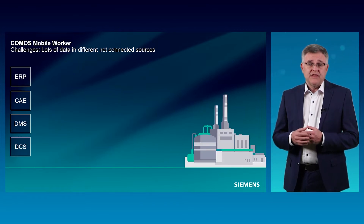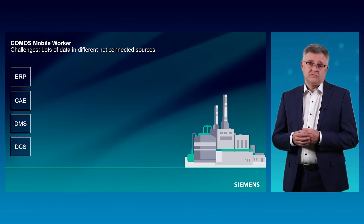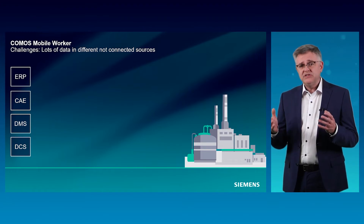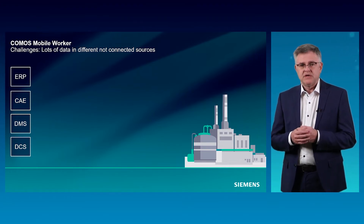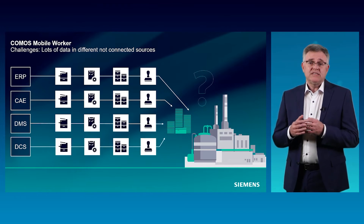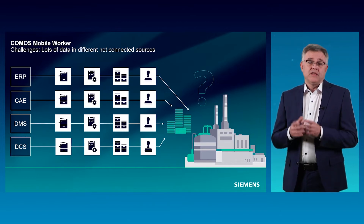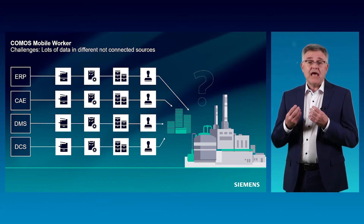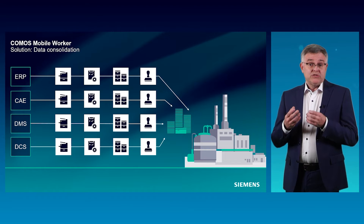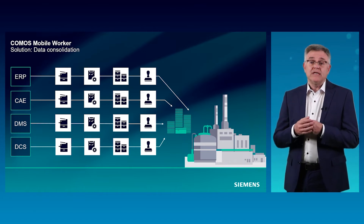Our first challenge is that the customer has lots of digitalized data in different, not-connected data sources — for example, from document management systems, CAE systems, DCS systems, ERP systems, and many others. This data is highly needed in the field, but in most cases it is very difficult to make it available to the worker. The question is: how do I get all my digital and important information together in the field where I need it? Is it even possible to get all different data in one view so that my field worker can easily work with it?